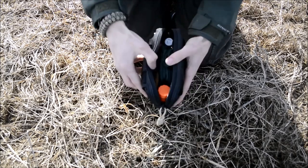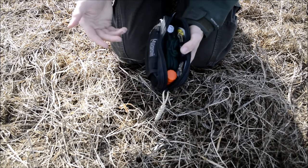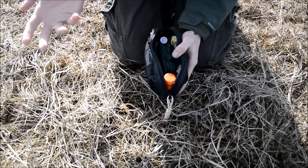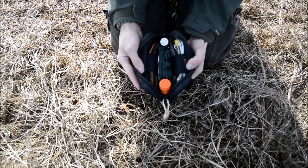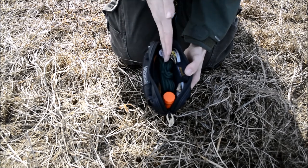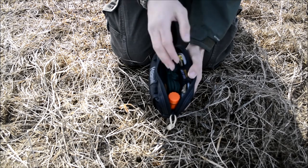Now I'm digging into the meat of the pouch. This is a Maxpedition Janus pocket extension — that's what they call it, but it's really more like a fanny pack. Either way, I really like it. In here there are three compartments: one on this side, a middle channel or row, and another compartment on the other side.